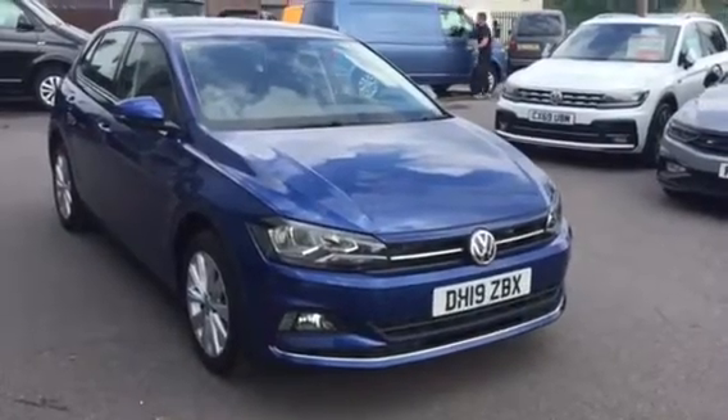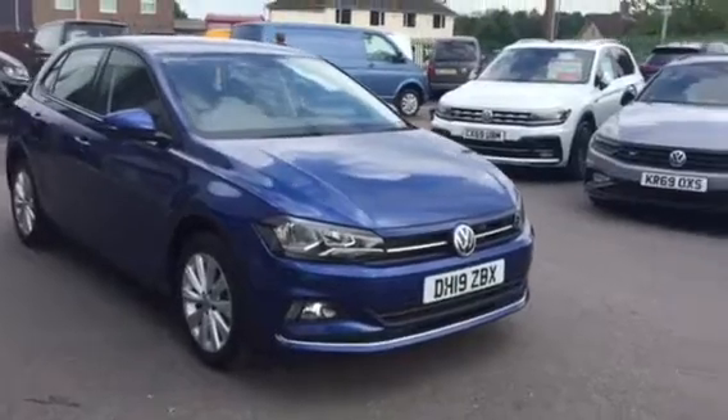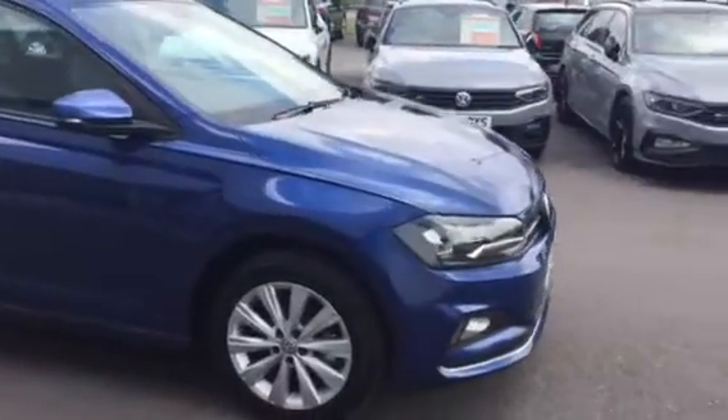Hi, my name is Youssef, sales executive here at Wrexham Volkswagen. I'm going to be showing you around this 115 PS Polo SEL finished in reef blue we have on sale here at Wrexham Volkswagen.